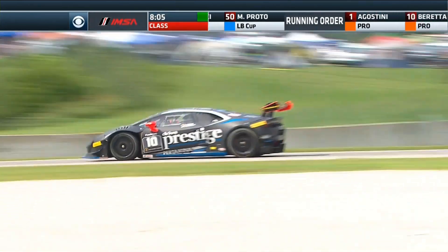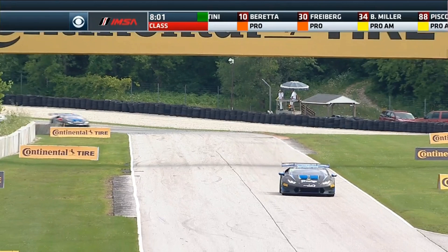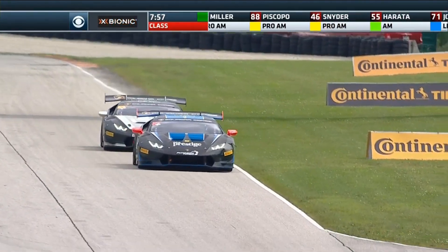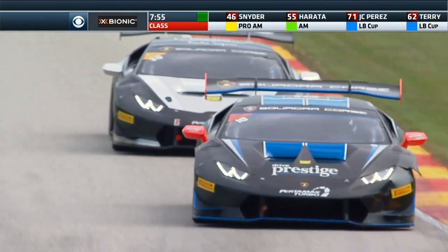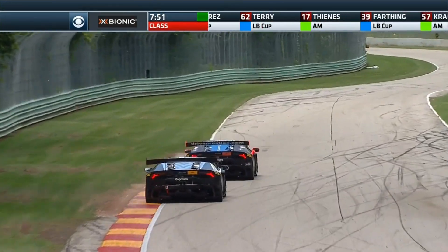In the LB Cup it's still JC Perez that leads, running eighth position overall in car number 71. Paul Terry is close, having just set his best lap of the race, though he actually lost a bit of ground on the last lap to Perez, even as the gap had come down a bit.